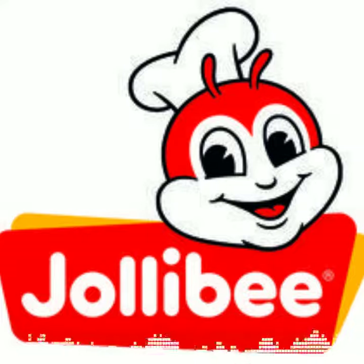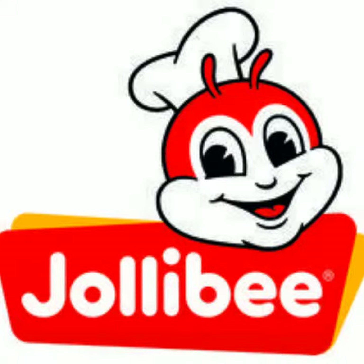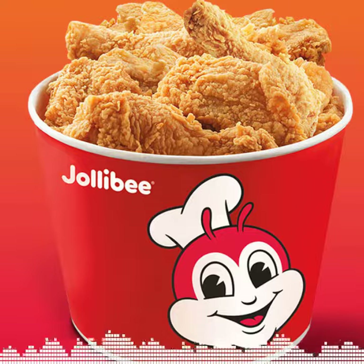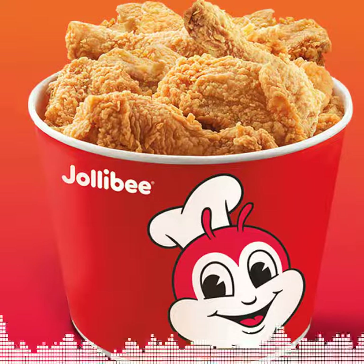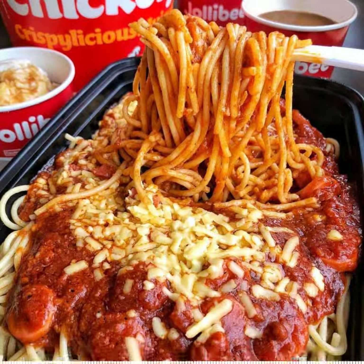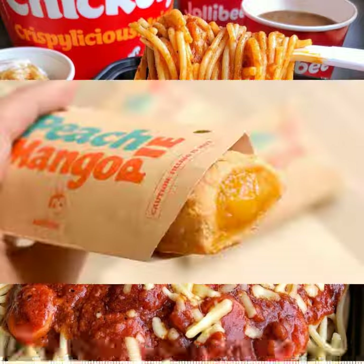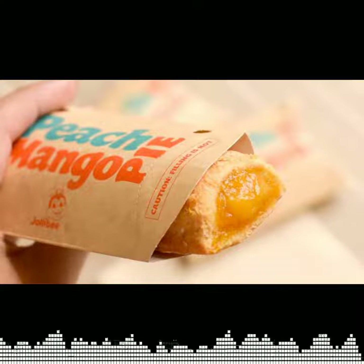We also have a popular fast food chain called Jollibee, which is our version of McDonald's, and they do have it here in the States. They have fried chicken, spicy fried chicken, and you can get it with rice or Filipino spaghetti, which is on the sweeter side with hot dogs. They also sell peach mango pies.